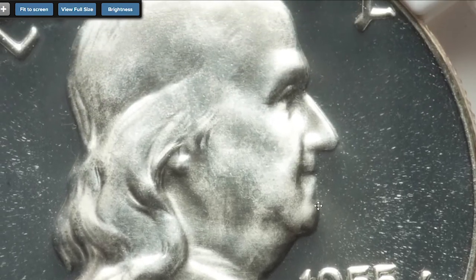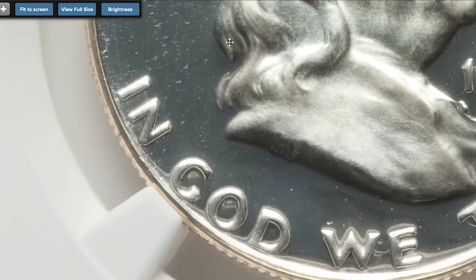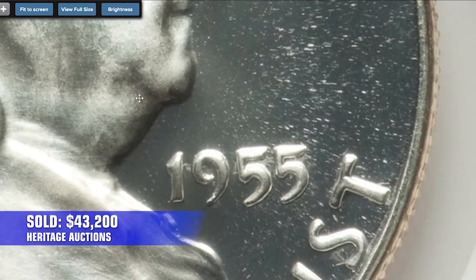No PCGS deep cameo examples of comparable grade are reported. This ultimate registry set candidate at proof 69 grade ended up selling for $43,200 in 2021 at Heritage Auctions.